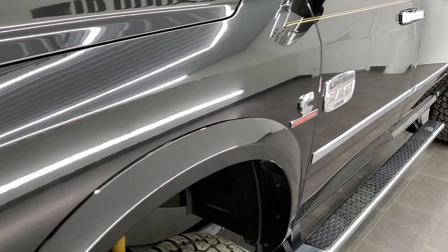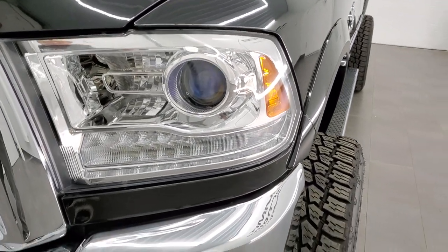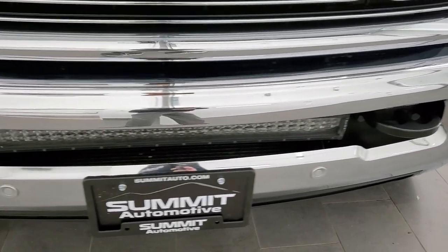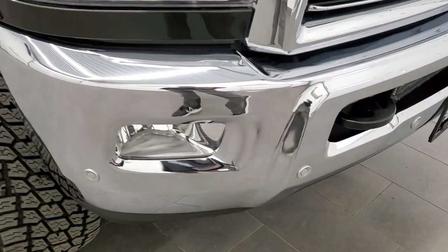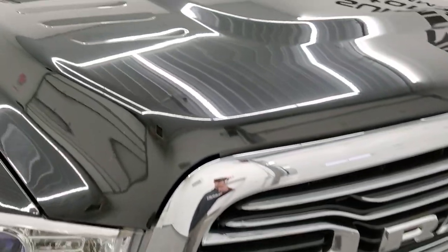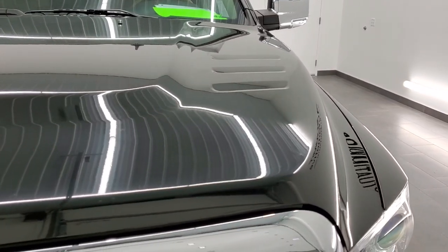The front fender is in excellent shape — no dents or dings. It comes with projector lamp headlamps, LED running lights, and factory fog lights. The front bumper is in really nice shape with no dents or dings. It also has a very nice LED light bar. You get the Ram stamped grille and the hood is in really nice shape as well with no dents or dings.